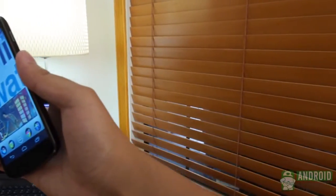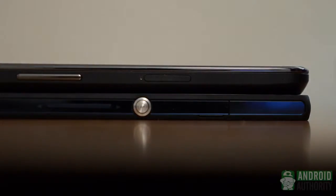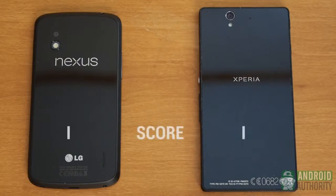In terms of straight design, the Xperia Z gets credit for successfully being different and beautiful, but it will yield a learning curve for those used to smaller screens. For that reason it gets the design point, but the more accessible Nexus 4 gets the point for feel.